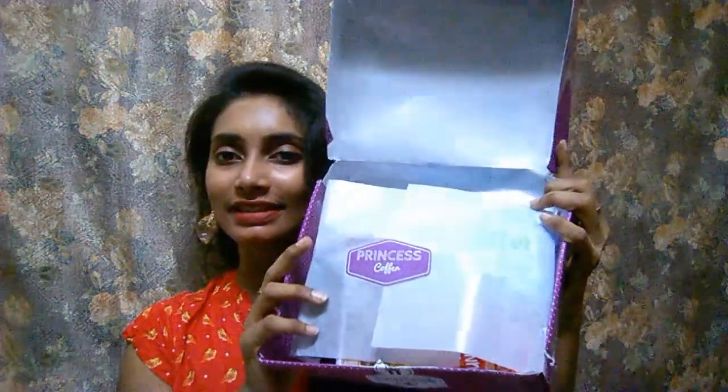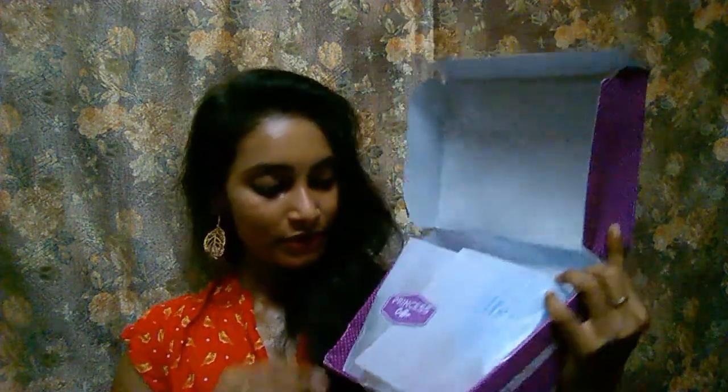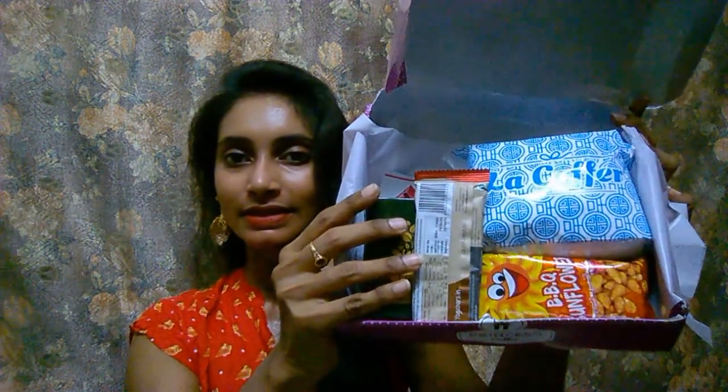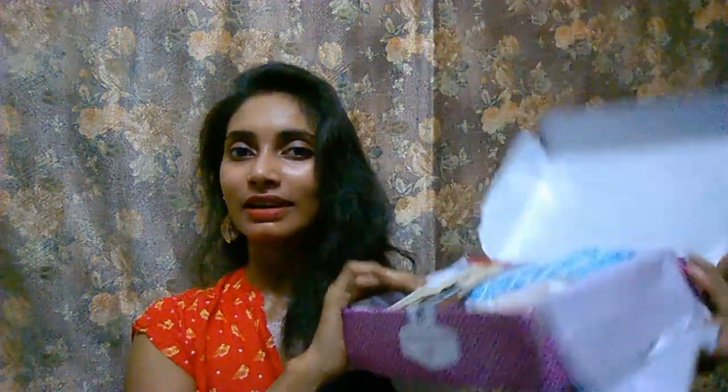The products are again wrapped in butter paper, so we have to cut open this butter paper. This is a Princess Coffer — last time I reviewed the Duchess Coffer, and this is the Princess Coffer, something better than the Duchess Coffer. So this is what I have in this month's Princess Coffer from the La Coffer Tinkfrill subscription.